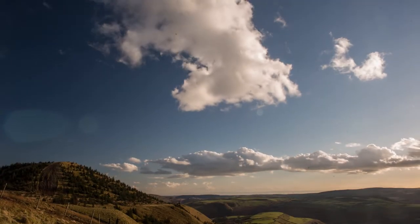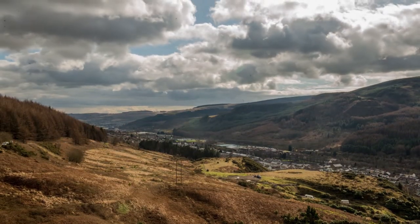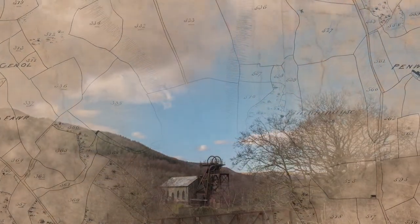The landscape of Wales has sculpted who we are as a nation. The majestic sweep of our hills and valleys seem timeless, but over centuries this land has seen dramatic transformation.